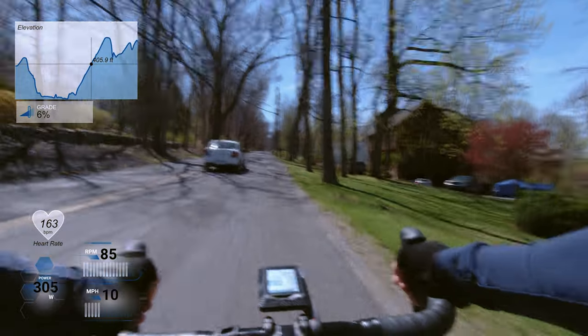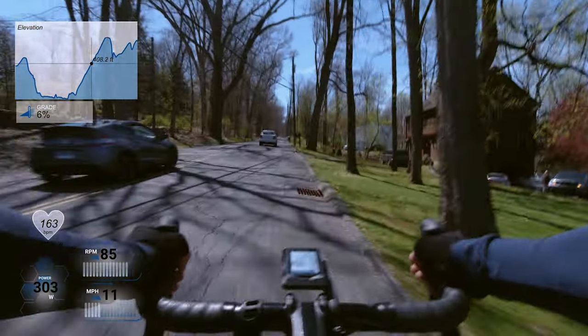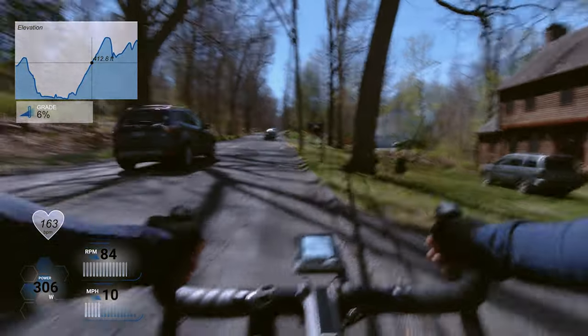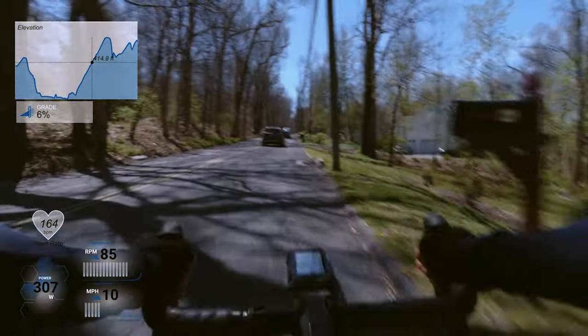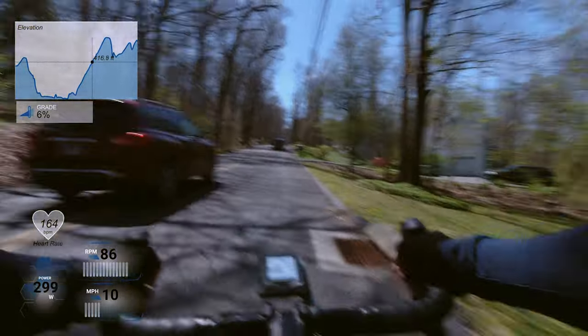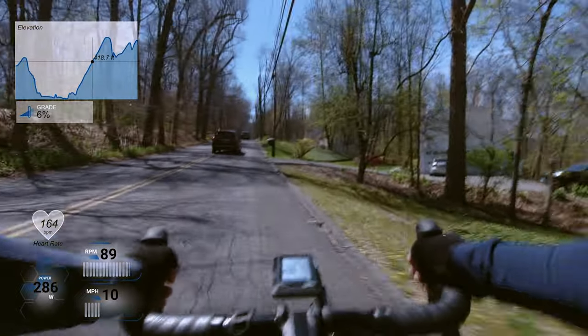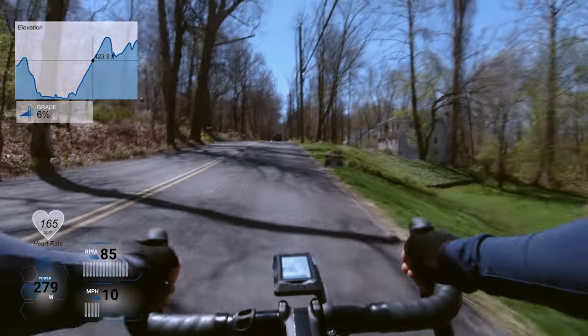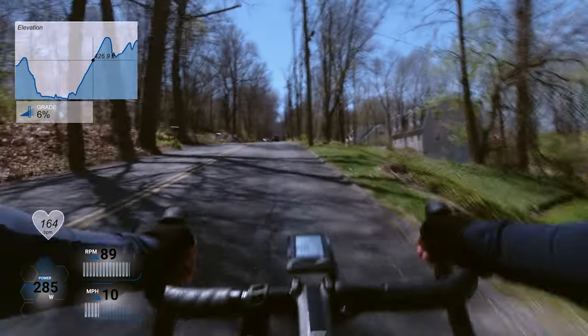So I'm on the Pumpkin Hill climb here. One thing I noticed was that on the steeper sections I was able to keep it over 300 watts, but any time the grade dipped a little bit I was kind of struggling to hit my target.